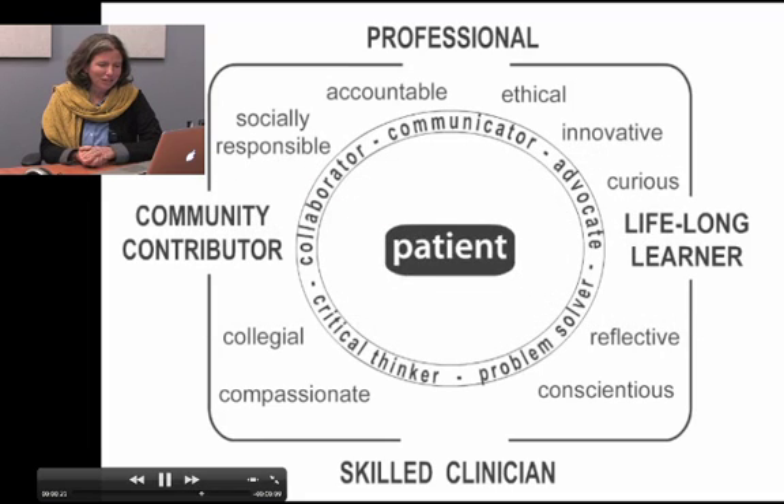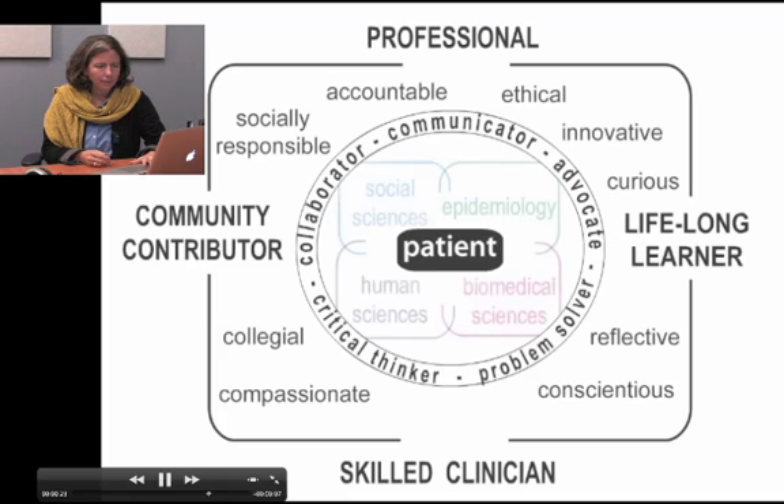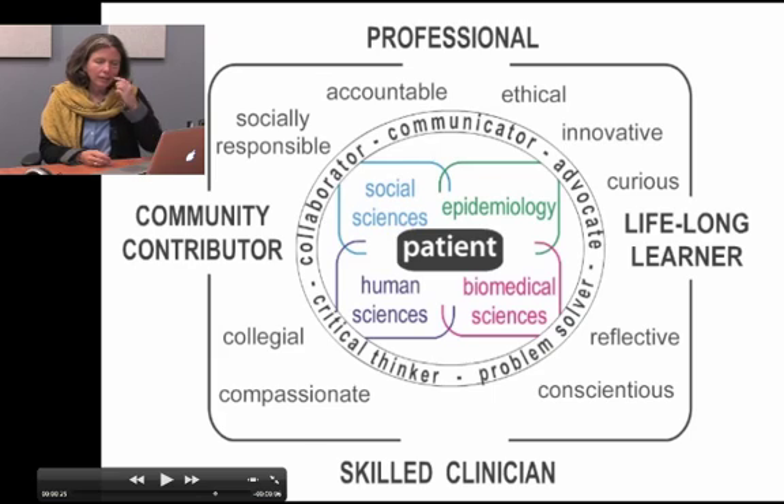The patient at the center was an essential graphical element of the diagram, expressing the patient-centered, case-based curriculum that we've developed. These surrounding areas represent the sciences — the broad areas of knowledge fundamental to the practice of medicine, to how we know the patient, and to understanding where the patient lives. The patient is understood as a biomedical organism on the individual level, and also understood through the human sciences.